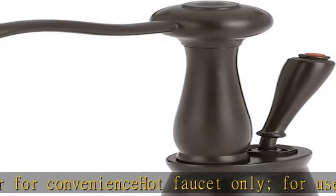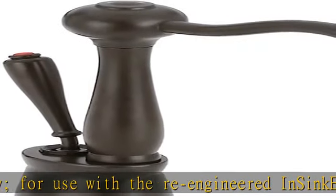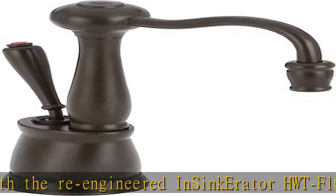Hot lever automatically shuts OFF — ideal for instantly preparing hot coffee, tea and other food, cleaning dishes, and warming baby bottles, and so much more.